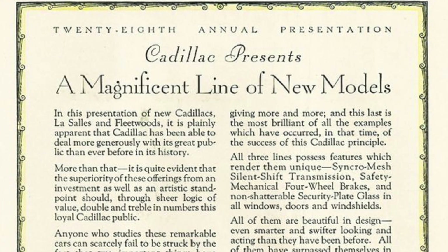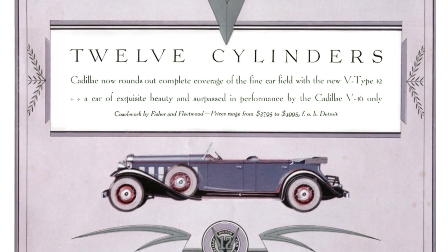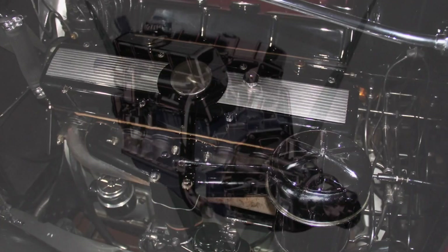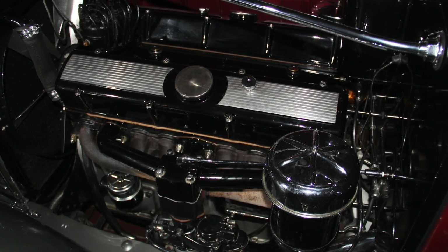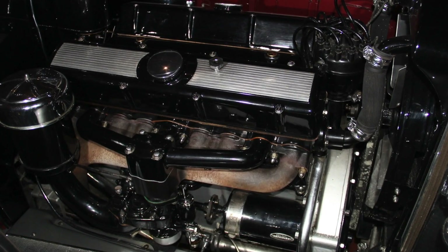In an effort to dominate the luxury car field in 1930, Cadillac introduced a new 12-cylinder model to complement their 16-cylinder line of automobiles. The Cadillac V12 was a 45-degree, 370-cubic-inch overhead valve design that created 135 horsepower.